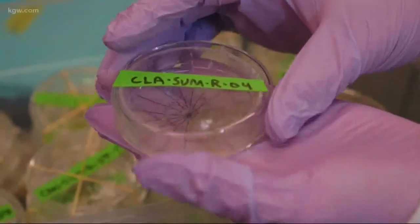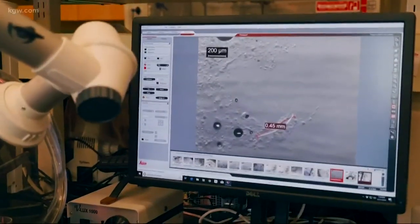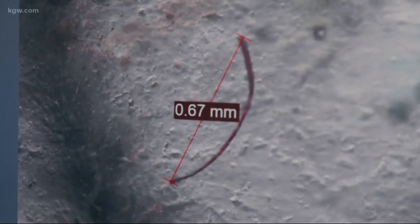The study found one load of laundry can result in as many as 700,000 microfilaments going down the drain.